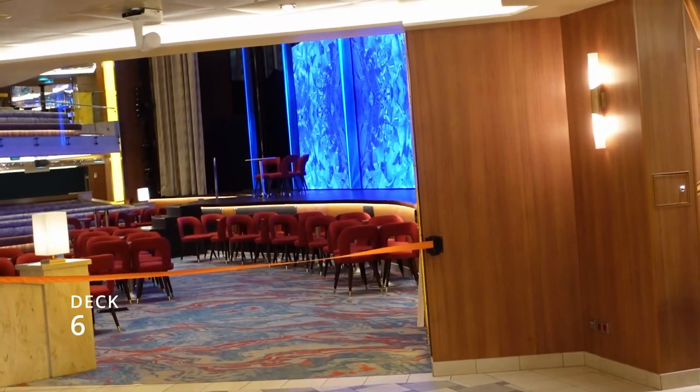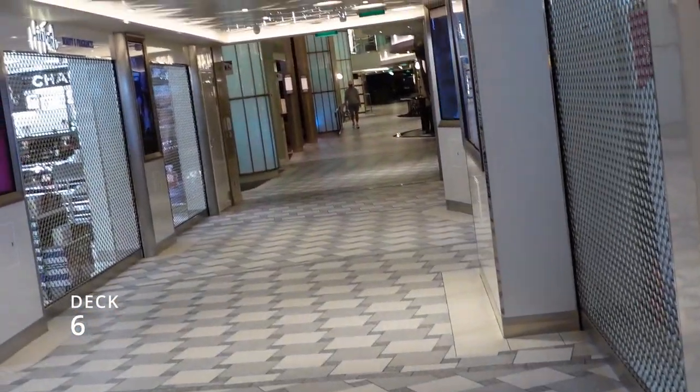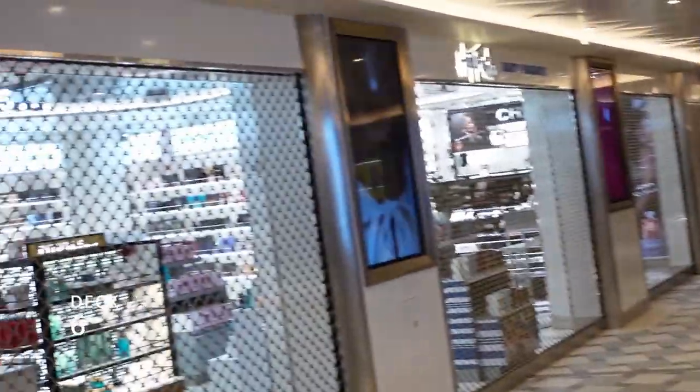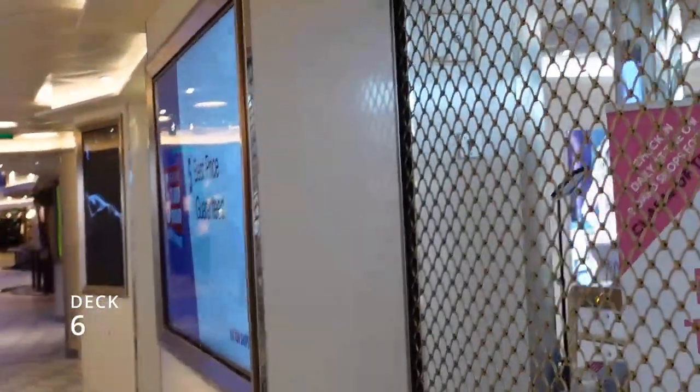Once again on deck six, moving away from Center Stage is the main walkway heading toward the back of the ship, with all kinds of shopping on both sides.